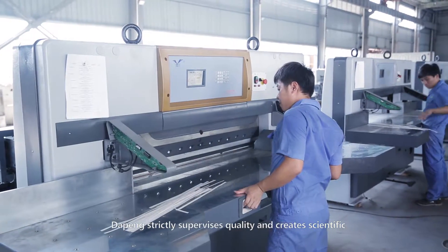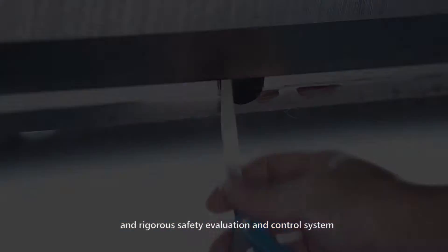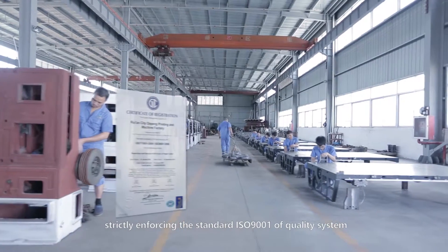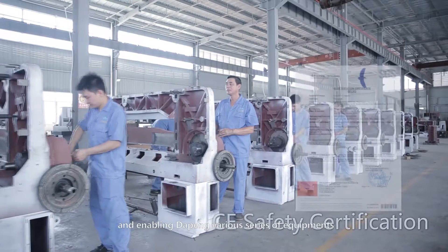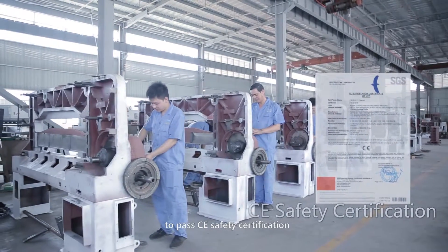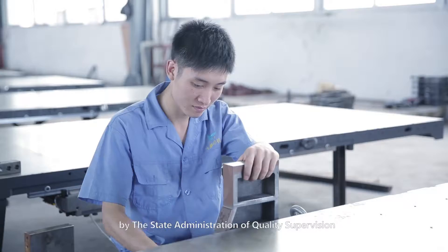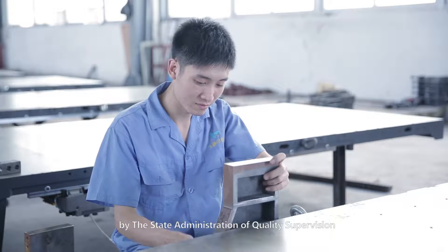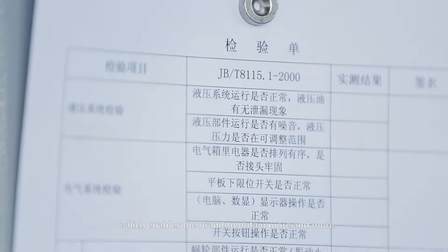On quality control, Jaupeng strictly supervises quality with a clear, scientific, and rigorous safety evaluation and control system, strictly enforcing the ISO 9001 quality standard. Jaupeng's various equipment series have passed CE safety certification and other qualified certifications from the state administration of quality supervision bureau for 13 consecutive years, earning greater brand recognition from customers.